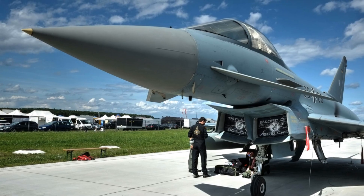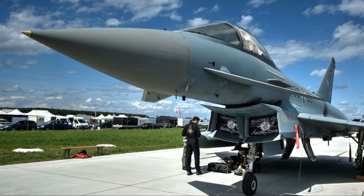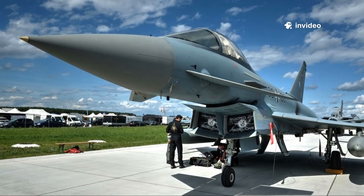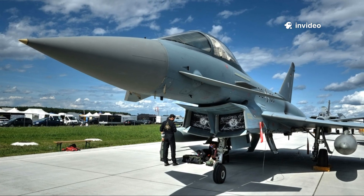Meanwhile, the UK, Germany, Italy, and Spain pressed on, pooling their resources and expertise to create the Typhoon, envisioned as the ultimate air-to-air machine for NATO's frontline defense.